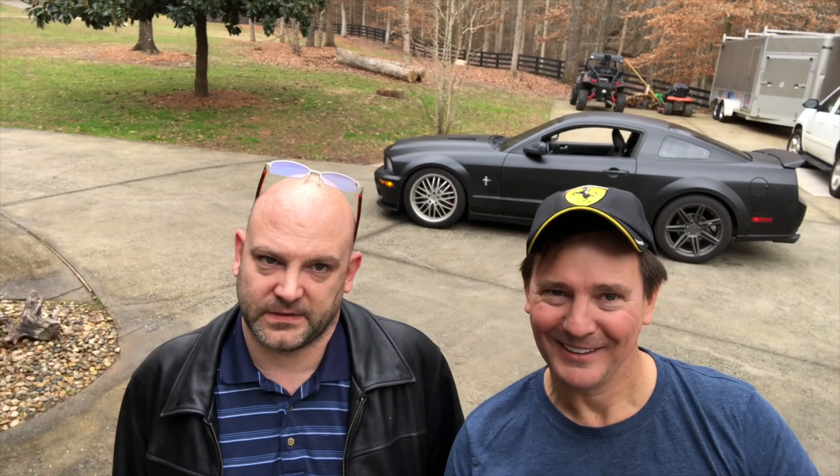So since it needed a full front end replacement anyway, I decided to turn it into a Shelby GT500 Super Snake clone. It's got the Super Snake hood, it's got the Shelby everything — but not the Shelby badging because I don't want to be a poser. It still has the 4.6 liter V8 that was in the GT. I haven't put in a supercharger or any of that stuff yet, but it's coming.